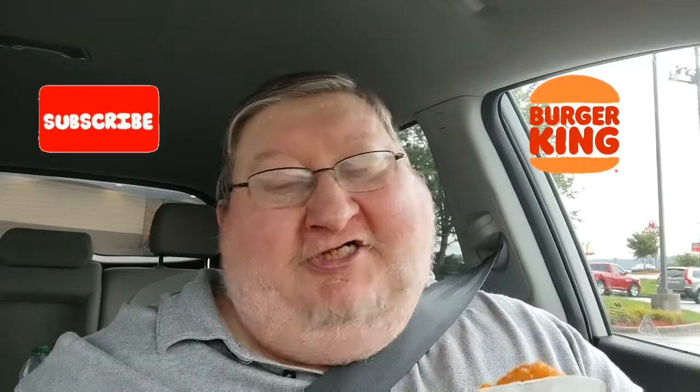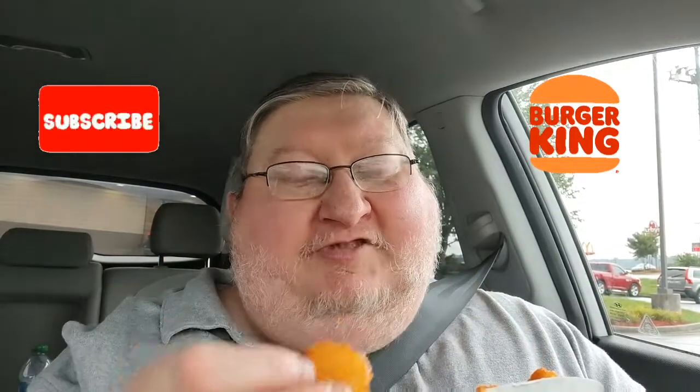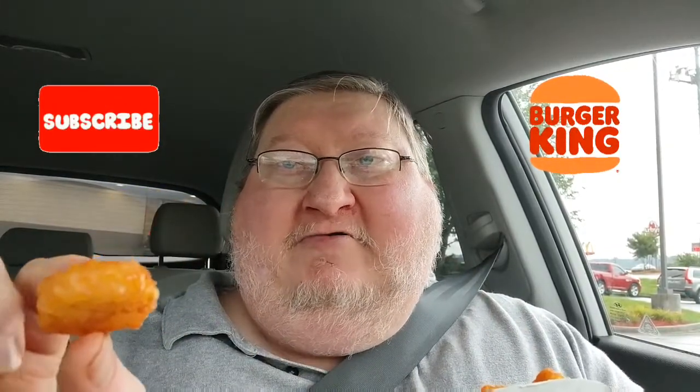I also got these hash browns. I like Burger King hash browns, but I do like McDonald's much better. This is nice brown and crispy. It's hot — could use a little salt, but it's crisp. I'm gonna take a half a bite. You can see the potato in there. Could use a little bit of salt, but I'm not gonna add any — I can't, I don't need the salt.